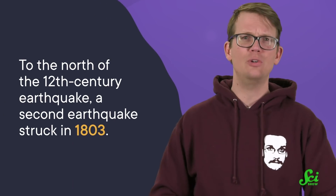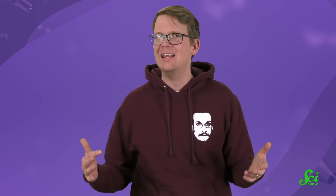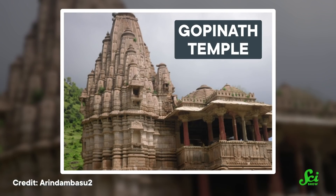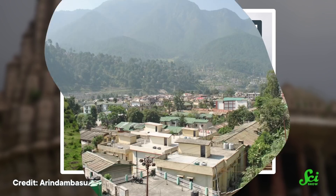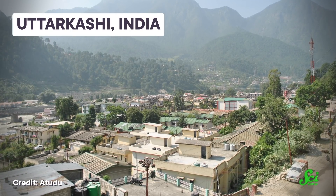The authors of the same study also demonstrated a way of using archaeoseismology to narrow down the location of an earthquake. To the north of the 12th century earthquake, a second earthquake struck in 1803. This one was widely recorded, so the date wasn't up for debate. But no one knew exactly where it had hit. So the researchers looked at where buildings had suffered the most severe damage in the 1803 quake, and they used the locations of these buildings to help narrow down the epicenter to a specific town.